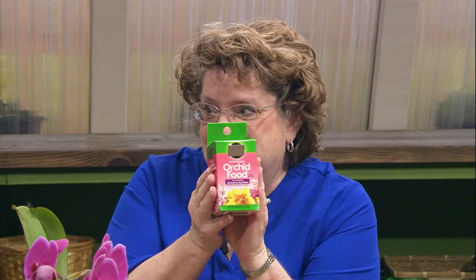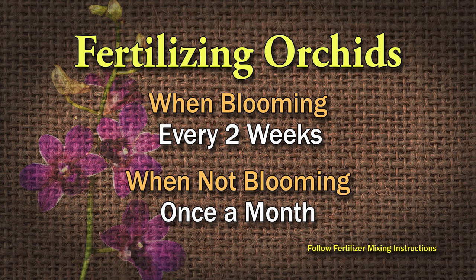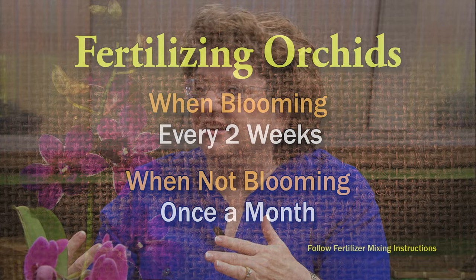This fertilizer was given to me by my mother and I've never opened it. What you're supposed to do — it doesn't take much, they don't like a lot of fertilizer. Take a gallon container, put a fourth of a teaspoon of fertilizer in it and dilute it, then water it with the fertilizer while it's blooming once every two weeks, and while it's dormant once a month. It's really not a lot of fertilizer.